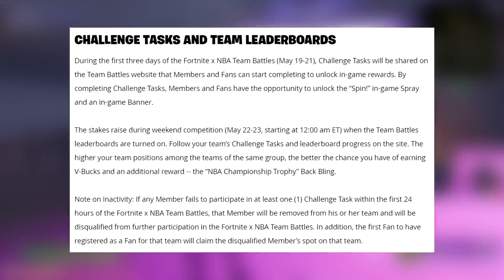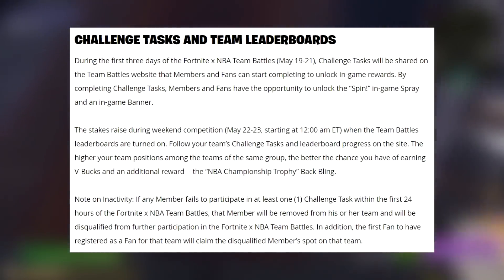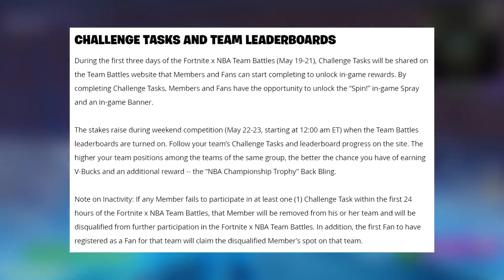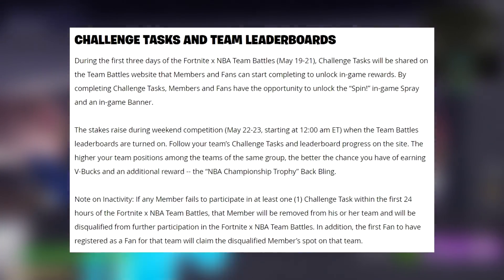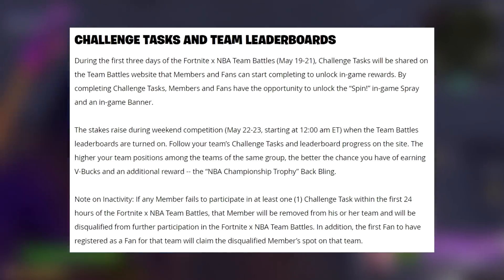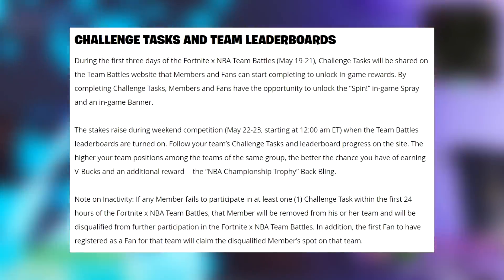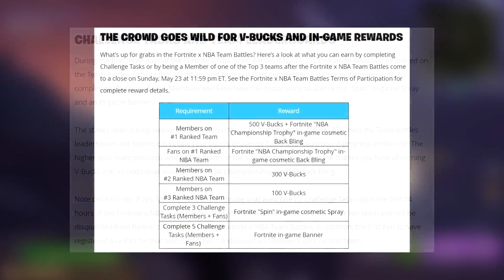During the first three days of Fortnite NBA Team Battles, challenge tasks will be shared on the Team Battles website that members and fans can complete to unlock in-game rewards, including the Spin in-game spray and an in-game banner. During the weekend, the leaderboards turn on - the higher your team positions among teams of the same group, the better your chance of earning V-Bucks and the NBA Championship Trophy back bling. If any member fails to participate in at least one challenge task within the first 24 hours, they'll be removed and disqualified, with a fan claiming their spot.